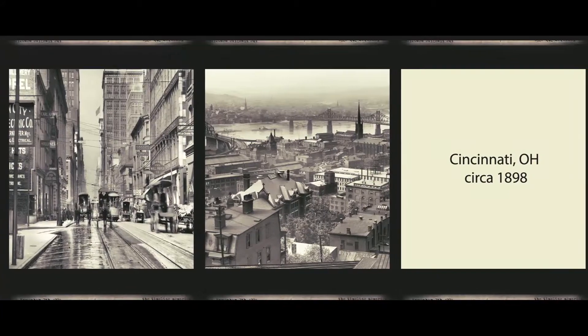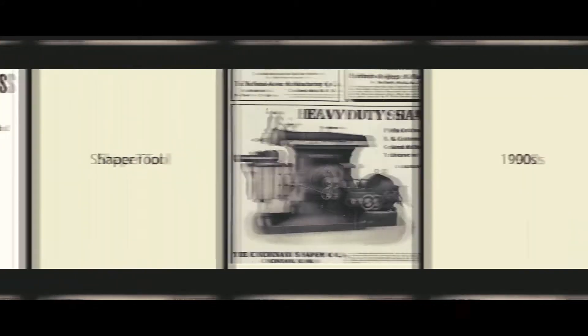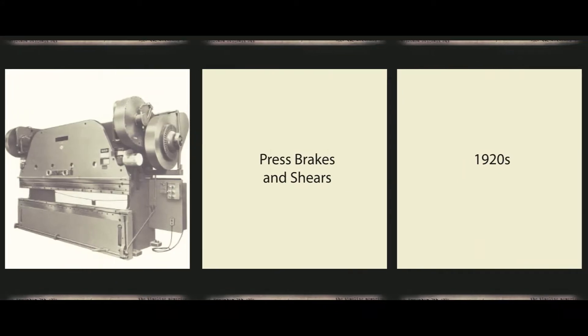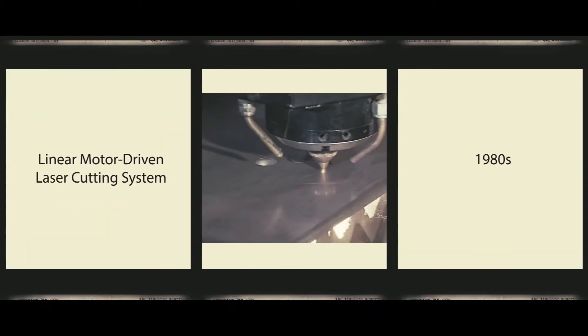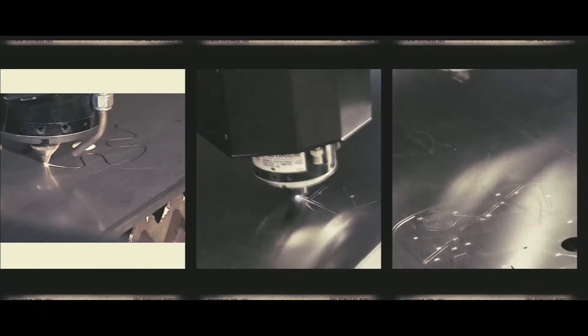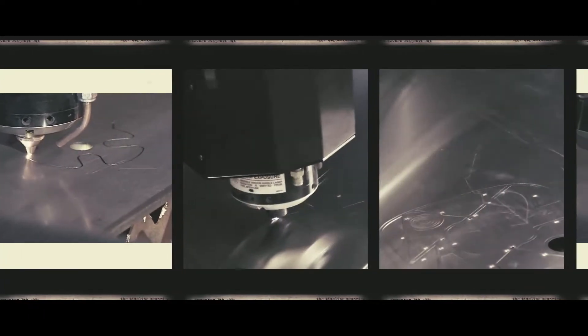Since then, Cincinnati Incorporated's product line has been known for its endurance and performance, and been able to expand to the first linear motor driven laser cutting system. That innovative motion system enabled twice the productivity of existing technology of the time and has since become the industry standard.